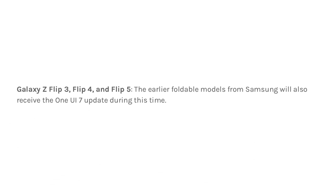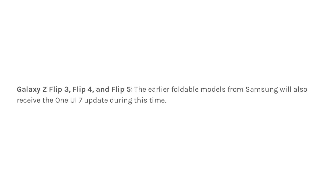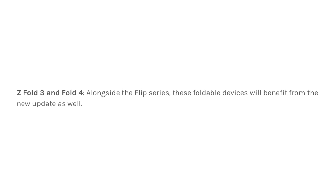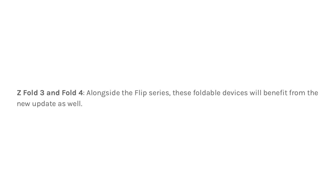Galaxy Z Flip 3, Flip 4, and Flip 5. The earlier foldable models from Samsung will also be updated to One UI 7 around the same time. Z Fold 3 and Fold 4 — in addition to the Flip series, these foldable devices will also receive the One UI 7 update.